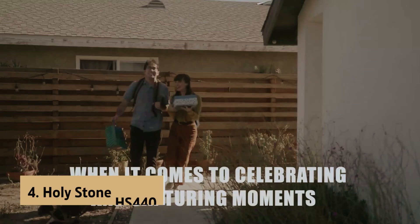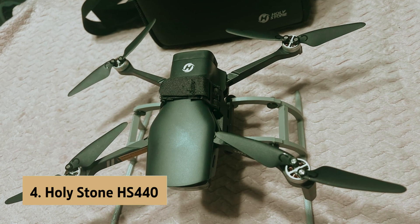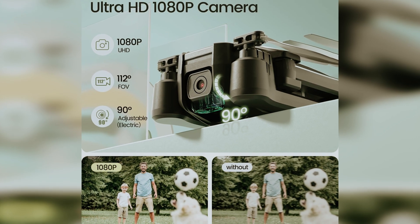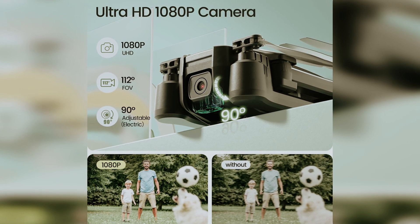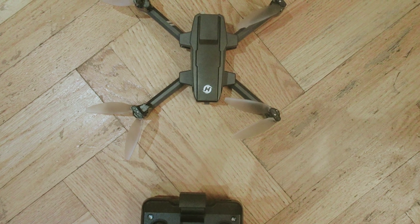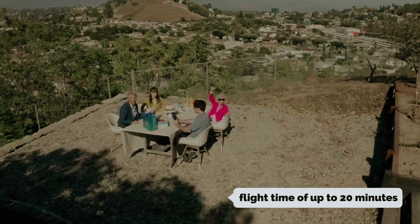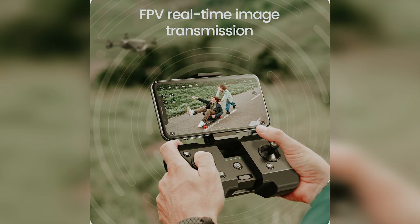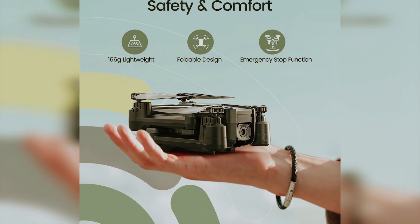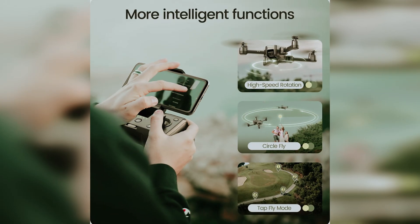Up next in fourth place is the Holystone HS 440. This foldable FPV drone packs a punch with a 1080p HD auto-adjustable camera, making every aerial shot a masterpiece. Capturing moments from a bird's-eye view has never been easier. You'll appreciate the extended flight time of up to 20 minutes thanks to its powerful modular battery, perfect for exploring and capturing more of your surroundings without frequent interruptions.